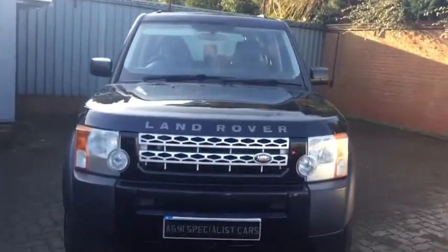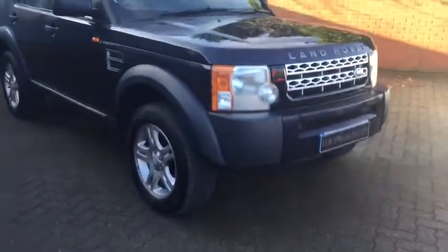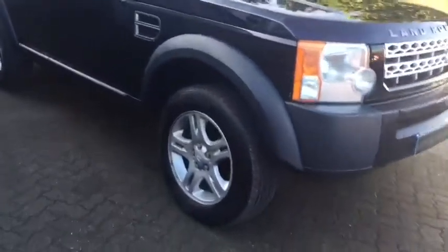The car's finished in Java Black, complete with the chrome grille and front spotlights. It rides on 18-inch alloy wheels — a very clean example of the car for a 2007 plate.